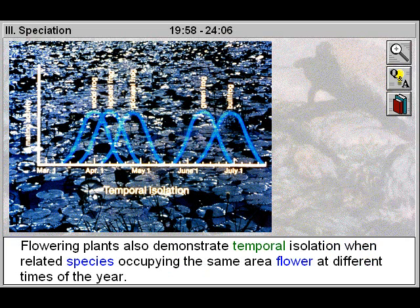Flowering plants also demonstrate temporal isolation, when related species occupying the same area flower at different times of the year.